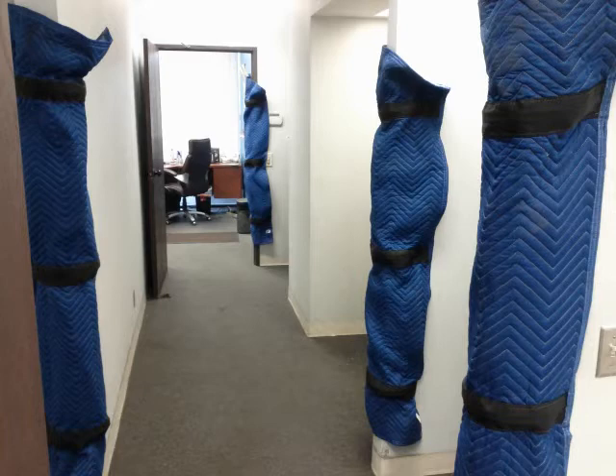Here GDS uses its door jamb covers. This protects the Henry Schein products that we're bringing in and out of the rooms and also protects the customer's walls. We put those in prior to everything being brought in, and they are removed when we leave.